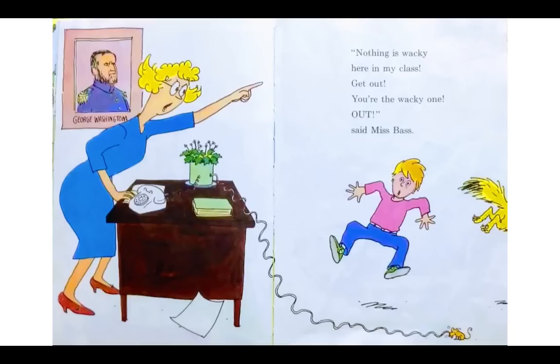Nothing is wacky here in my class. Get out — you're the wacky one. Out, said Miss Bass. Let's find a couple wacky things on this page. Check out this poster — still wacky. Now friends, take a look at her phone cord — it loops into her plant and then stops down here with a mouse chewing on it. I don't know if she'll be getting any phone calls today.